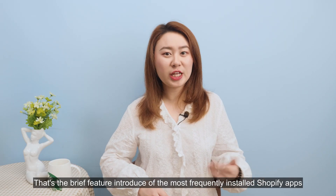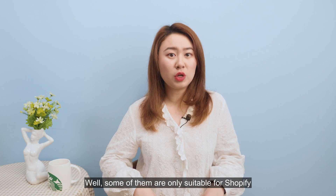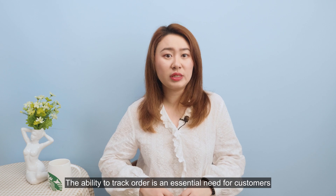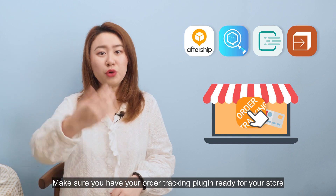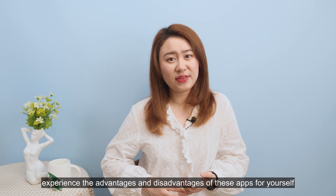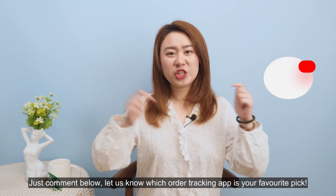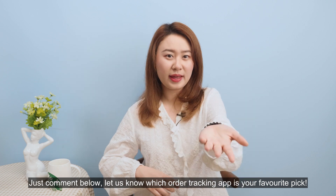That's a brief feature introduction of the most frequently installed Shopify apps. While some of them are suitable for platforms beyond Shopify, the ability to check order status is an essential need for customers. Make sure you have your order tracking plugin ready for your store. Download these apps and try out the free trial plans — experience the advantages and disadvantages for yourself. Comment below and let us know which order tracking app is your pick.